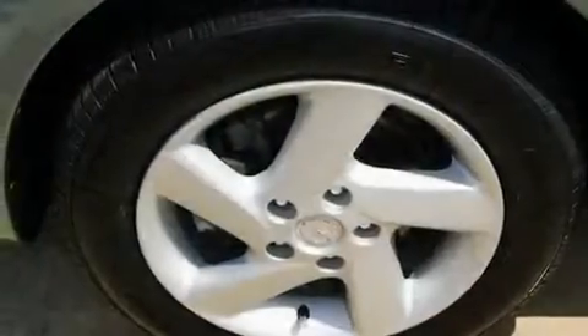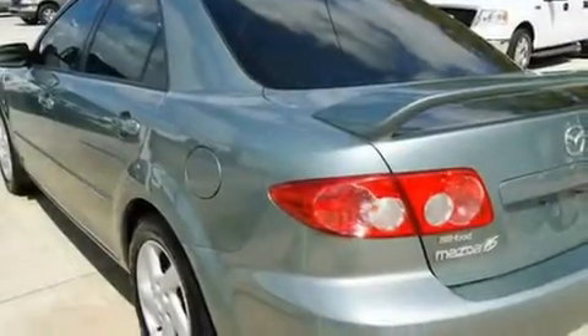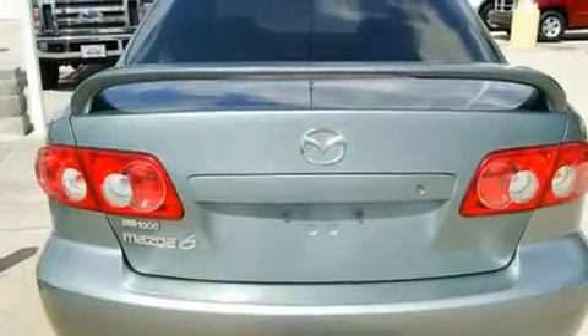Its top features include air conditioning, cruise control, a rear window defroster, a multi-disc CD player, leather seats, alloy wheels, tinted glass, and a sunroof that enables you to fill the cabin with fresh air at the push of a button.